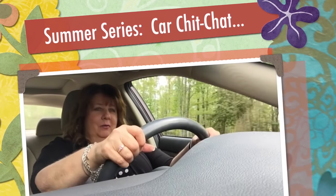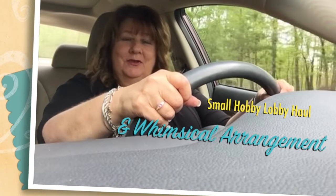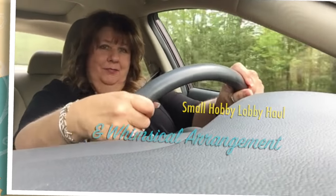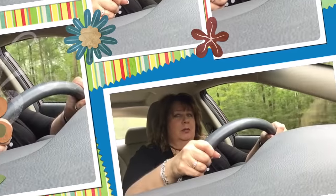Hey everyone! Welcome back to my Country Craft Corner, and I'm in my car. We're doing a little car chat today. I haven't done one in about a week because I've been busy decorating in my house, but I thought I would go ahead and do one today.